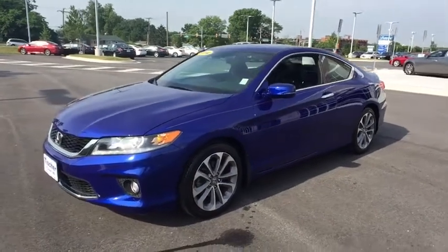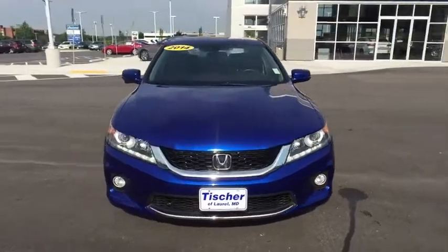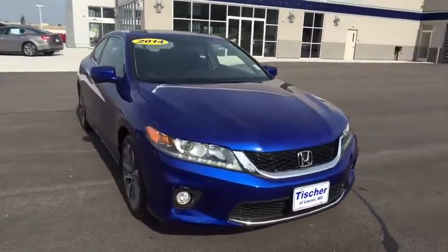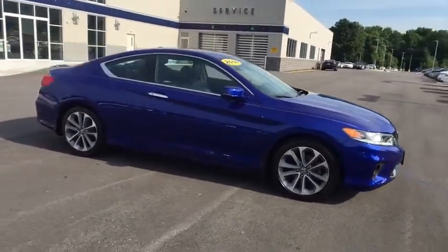The 2014 Honda Accord — ingeniously simple, yet overflowing with luxury and technological creativity. All that and more in the Accord. This vehicle has less than 30,000 miles.